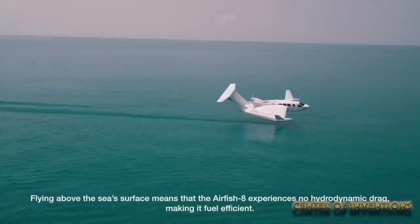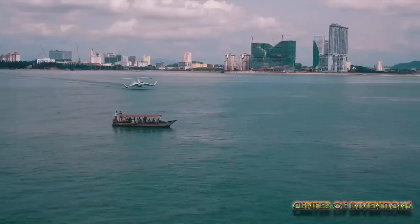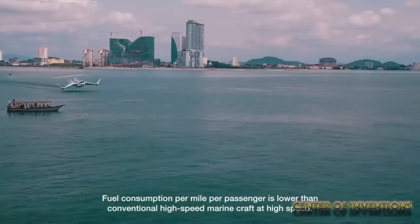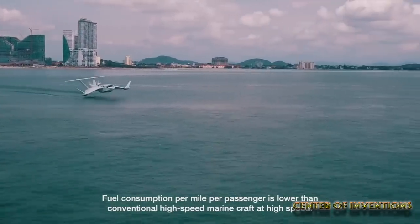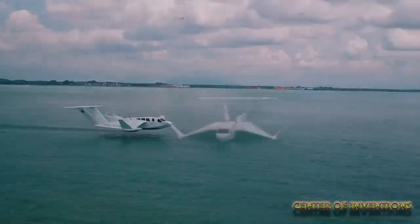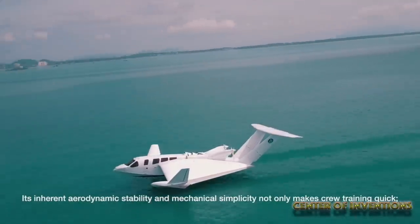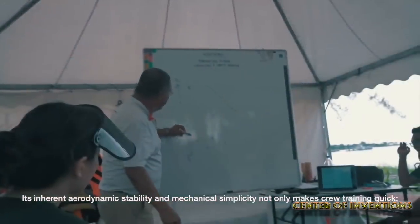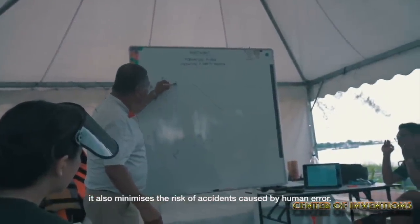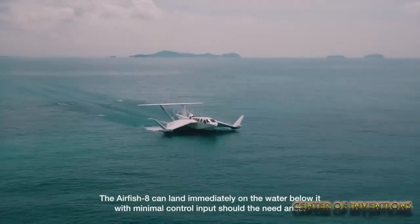It can accommodate up to 8 passengers. It uses a wing-in-ground effect and flies close to the surface with the support of high-pressure air beneath its wings. It does not experience hydrodynamic drag, so it makes water transport fuel-efficient. Its aerodynamic stability and mechanical simplicity makes it easier for training the crew. The risk of accidents is also minimized by reducing human error. It can immediately land on water below it with minimal control input.